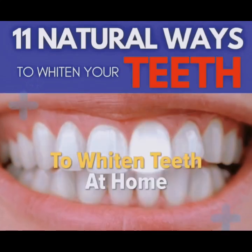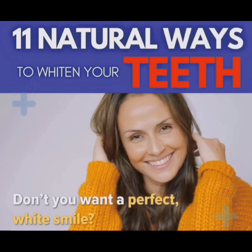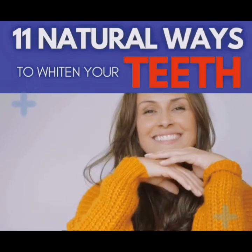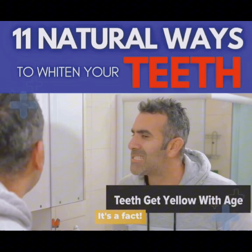11 Natural Ways to Whiten Teeth at Home. Don't you want a perfect white smile? Of course you do. Who doesn't? Unfortunately, teeth get yellow with age.